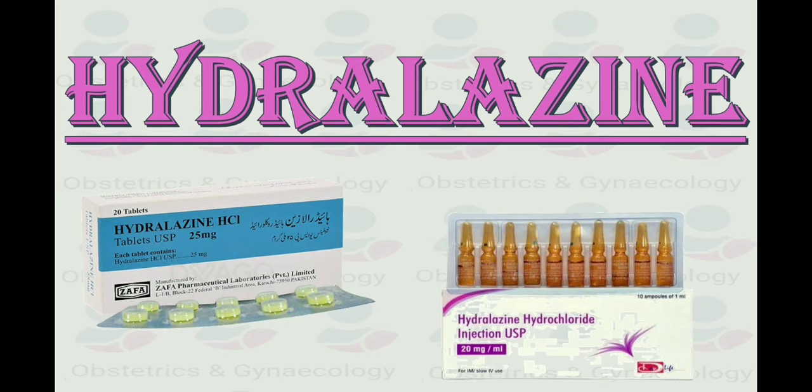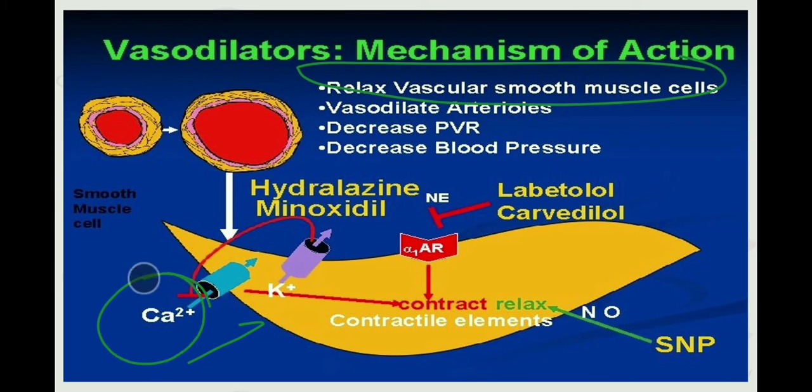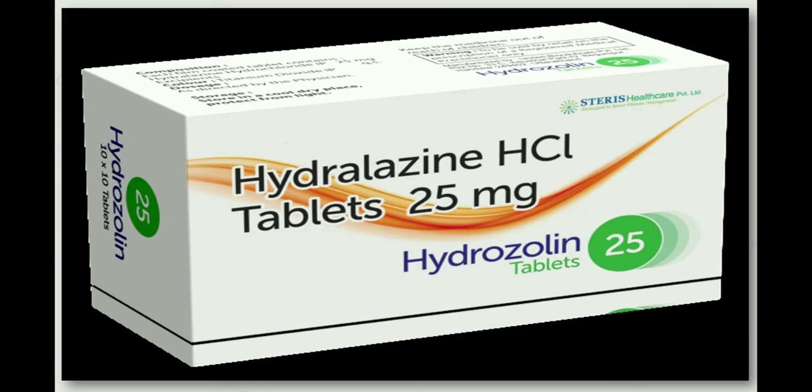Coming to the second-line drug, which is hydralazine. Hydralazine selectively relaxes arteriolar smooth muscle. It interferes with calcium transport in the vascular smooth muscle, relaxing arteriolar smooth muscles and lowering blood pressure. It also decreases pulmonary vascular resistance. Hydralazine tablets are given at a dose of 25 mg three times per day, with a maximum dose of 2 grams daily.